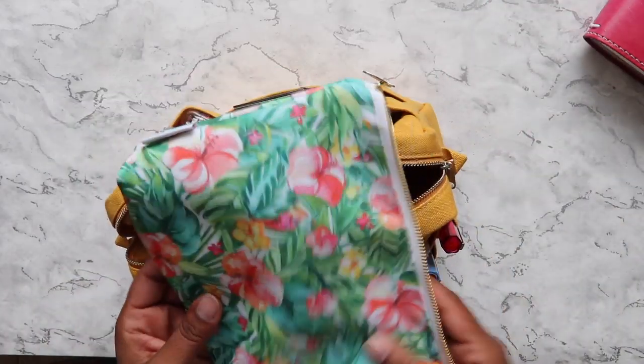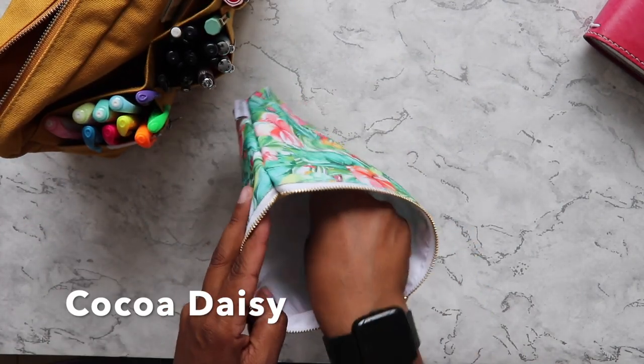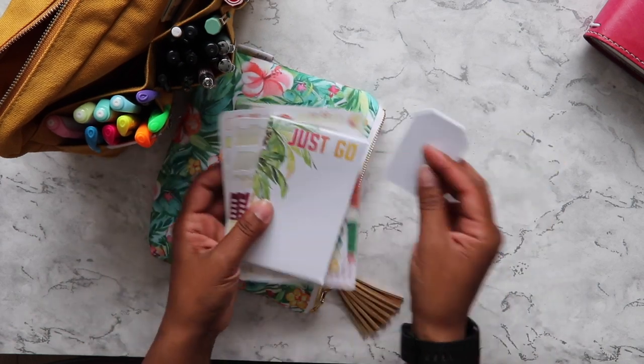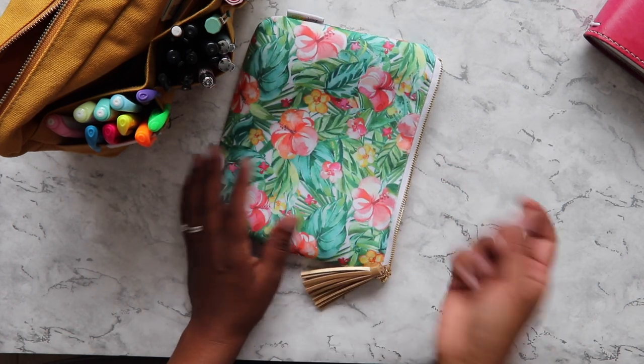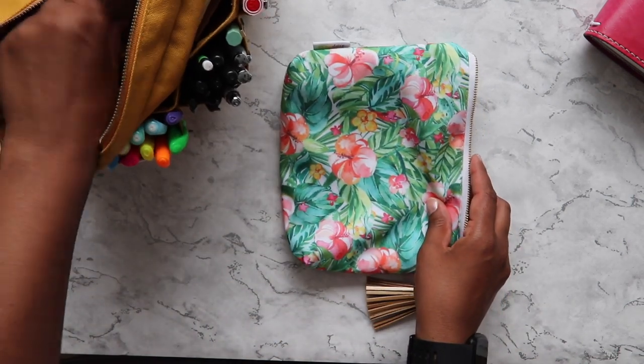I also have this pouch that came with this month's Coco Daisy kit, and in here I just keep some of the stickers, the notepad, and the sticky note. I did have some other stuff in here but I took it out because I wasn't really using it while I was out and about.